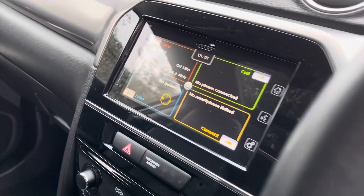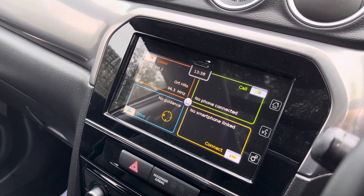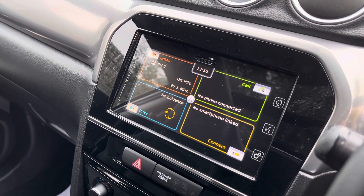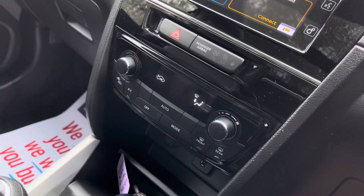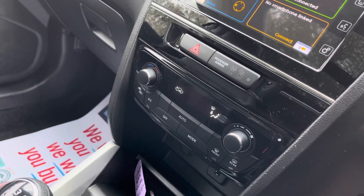Going round to the front, you do have your multimedia touchscreen panel which comes standard with a sat-nav and reverse camera. It also has front and rear parking sensors, DAB digital radio, Bluetooth, Apple CarPlay and Android Auto. Just slightly further down you do have your climate control, which comes standard with air conditioning and an automatic mode.